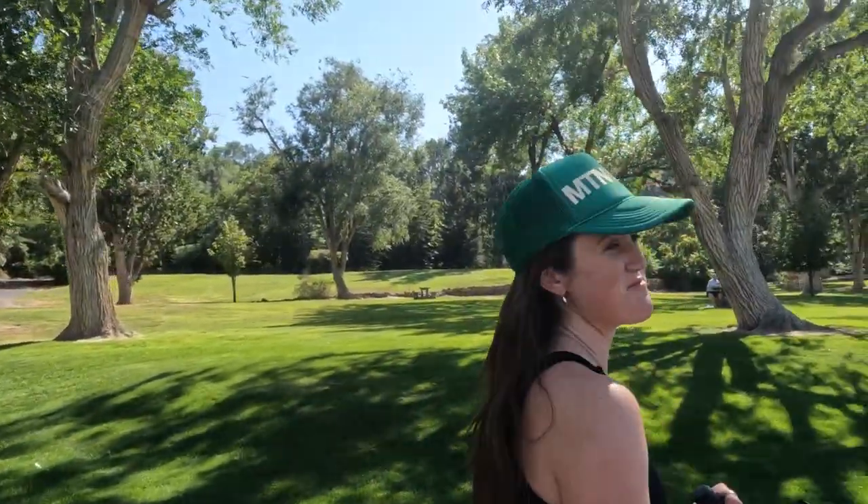We couldn't finish our stay in Twin Falls, Idaho without checking out the Shoshone Falls. I think some locals pronounce it Shoshone — correct me if I'm wrong with either pronunciation. But the falls here are considered the Niagara of the West, so we have to check them out. How excited are you, Madison? I'm pumped — let's go. And we're going to be doing this before going kayaking a little down the road on the Snake River.